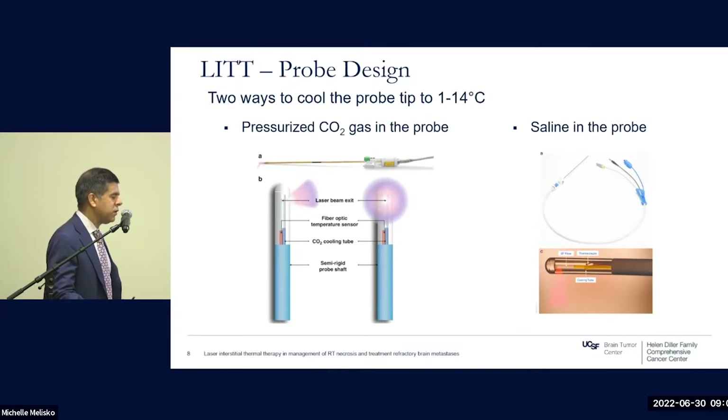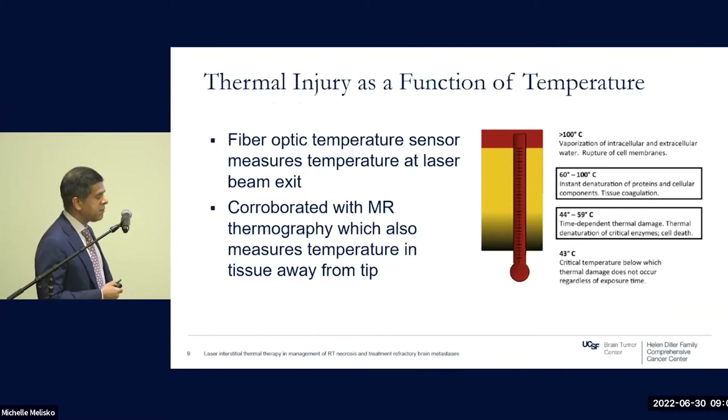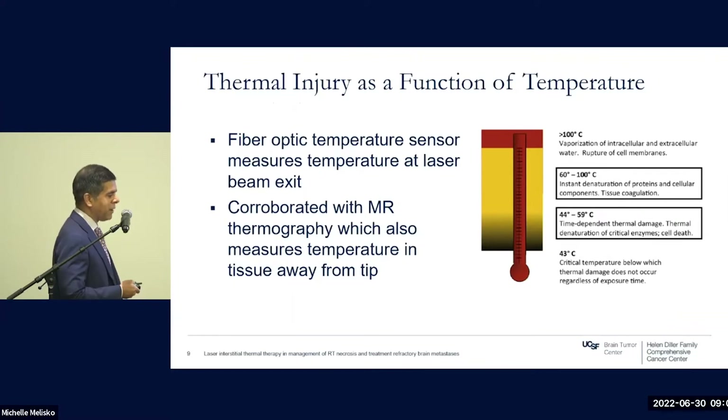Because this is a heat technique, you need a cooling mechanism; otherwise the tip will heat in an unregulated manner. Feedback loops use a fiber optic temperature sensor in the probe, with cooling achieved via either carbon dioxide or saline. Thermal injury is a function of temperature: above 100 degrees you will vaporize everything intracellularly and extracellularly, essentially boiling water and rupturing cell membranes. Between 60 and 100 degrees, proteins and cellular components are instantly denatured, causing instantaneous tissue coagulation.